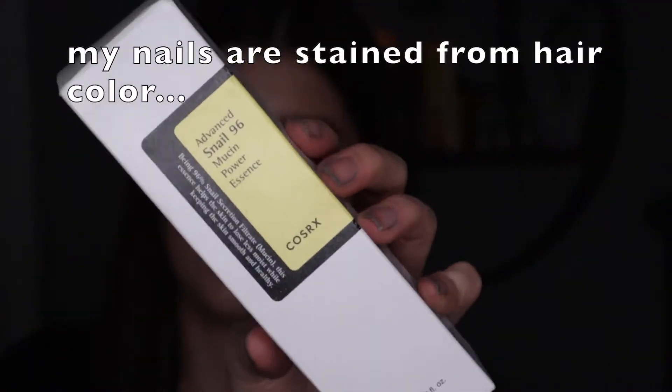The first product I got was this — COSRX, I don't really know what else you would say — it's this snail toner. This brand I look at every single time I go to that section in my store. It's an Asian or Korean beauty brand, and I'm very intrigued by their skincare traditions. Being 96% snail secretion filtrate — in parentheses, mucin — this essence helps the skin retain moisture while keeping skin smooth and healthy. It's originally $25 and I got it for $12.50, half off on the day of this deal.